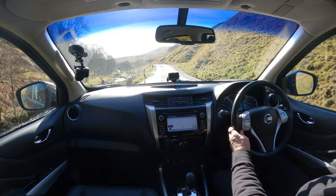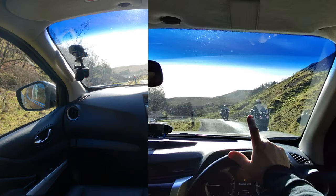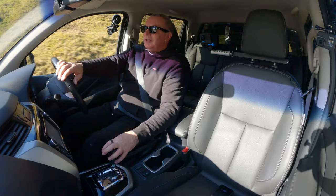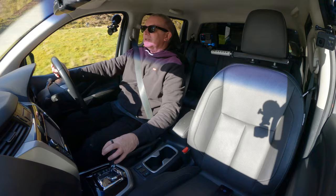Nice motorbikes coming up here — let's have a look what they are. Let them go by. Lovely day for it — looks like a couple of older chaps enjoying their retirement, which I should be doing.